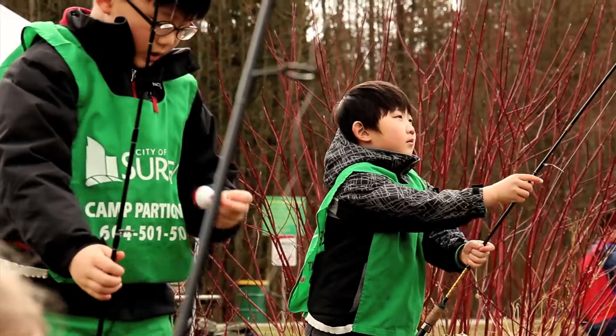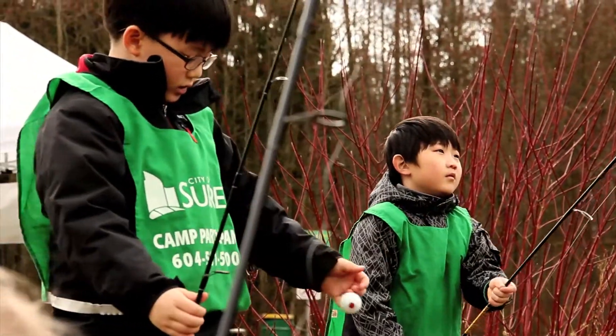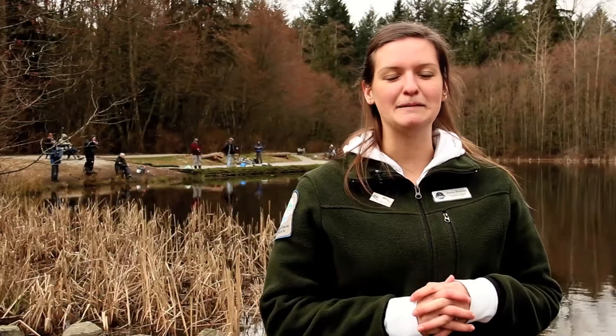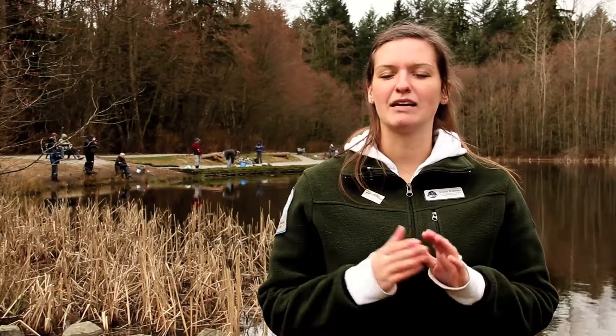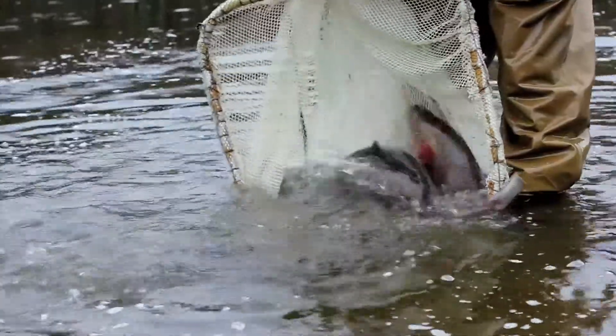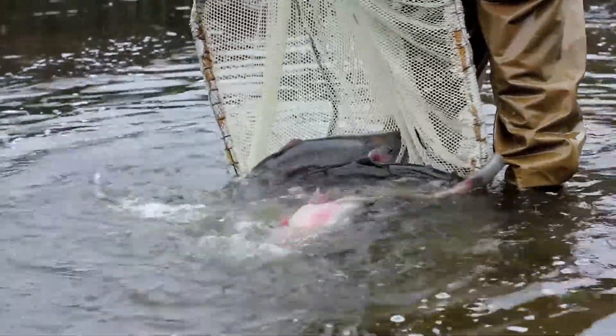My name is Jessica Boros and I'm a Visitor Centre Coordinator at the Freshwater Fisheries Society of BC. We are at Green Timbers today. The best time to go fishing here would be in the spring and in the fall months. In December, we put in some of our brood stock as well.